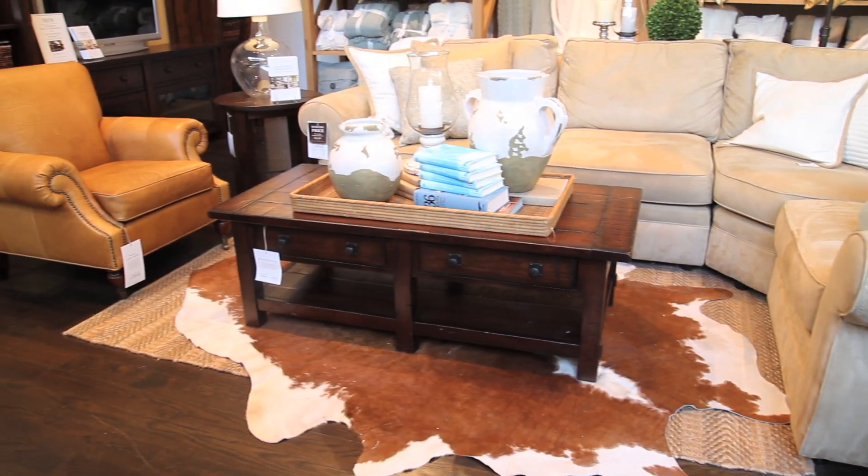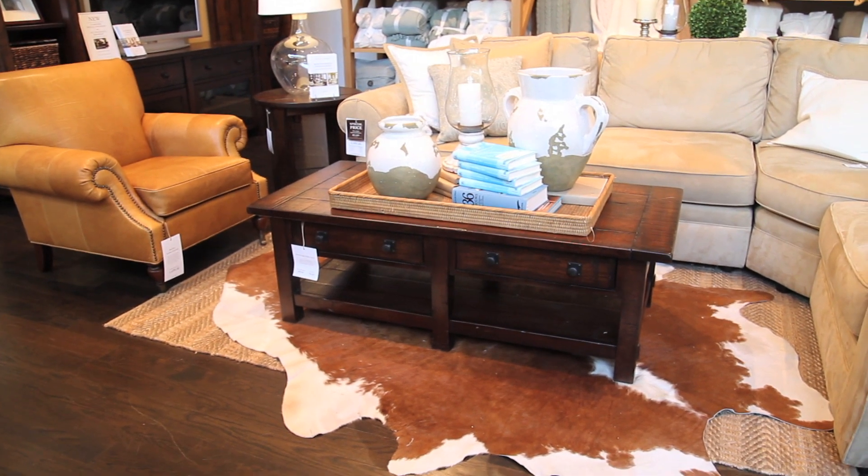Here we are — this is the Carlisle sectional, which I adore. This was actually one of our designer rep's picks from Liz Hoffmeyer, and I truly love it. You can get it in several different grades of fabrics and many different colors. Thank you so much Elliot for taking us around and showing us all the new fall product for Pottery Barn — absolutely gorgeous.